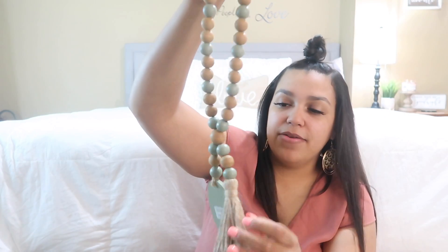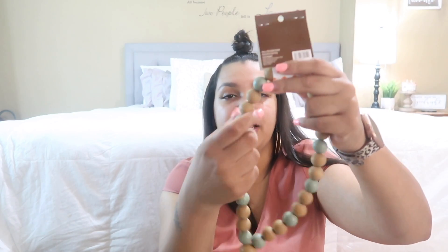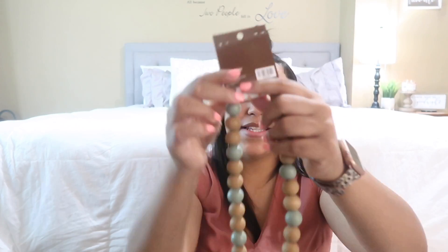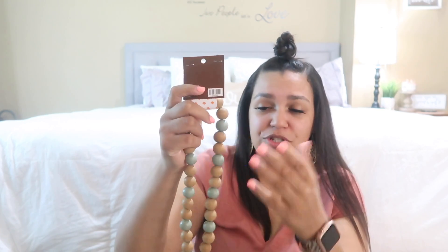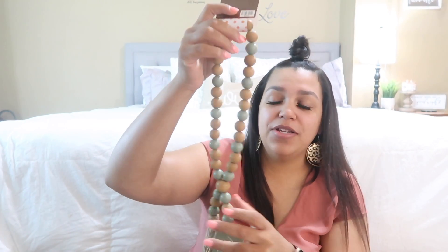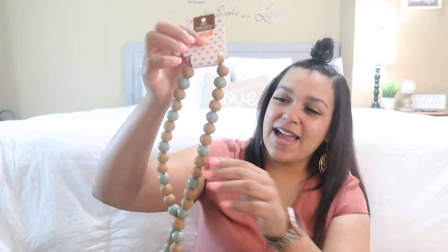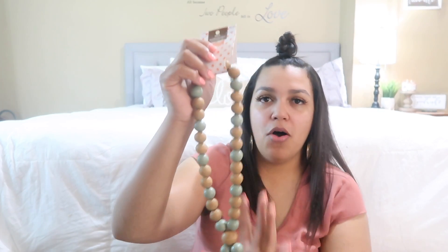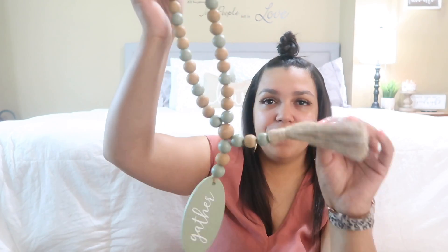I grabbed these little beads — I'm calling it 'beatery.' It all ties together and will go on my tiered tray. On it, it just says 'gather,' and it has that really pretty green along with soft wood tones. They had a couple different styles of these at Hobby Lobby. You can also get plain wood beads — that's a trending thing right now. I might actually go back and get another one, maybe the all-wood version to use year-round.